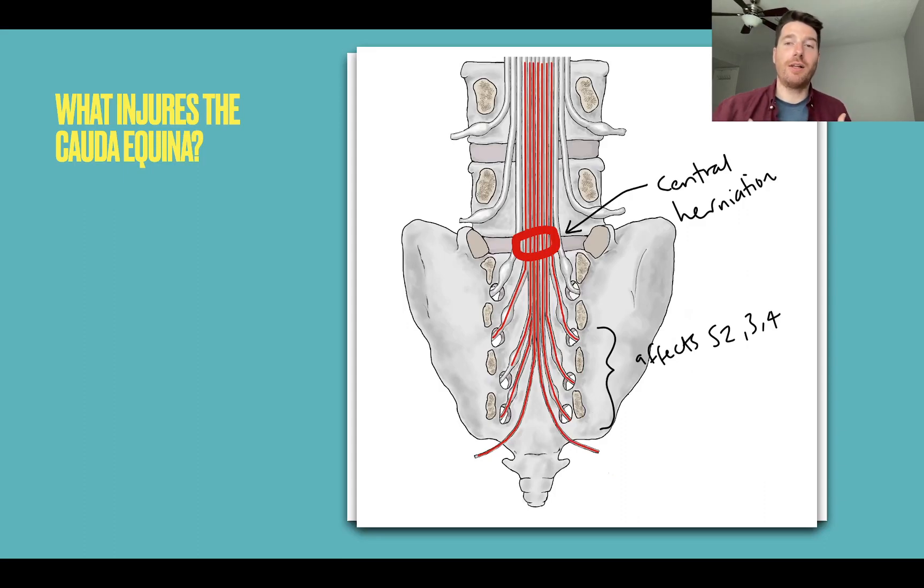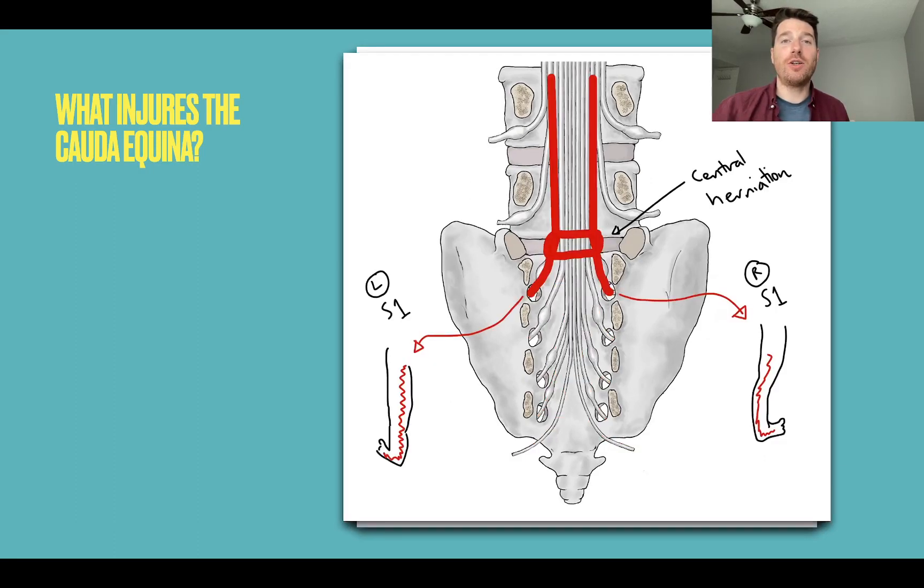It takes a large central herniation to do that, partly due to a big ligament in the way and other biomechanical reasons. This also helps explain why bilateral sciatica is a red flag for Cauda Equina Syndrome: a large central herniation will compress the bundle of nerves in the middle going into the pelvis, but also compress the nerve roots on both sides going into the legs — so you get bilateral sciatica. Whenever you hear bilateral symptoms, you think: maybe something central is causing both.